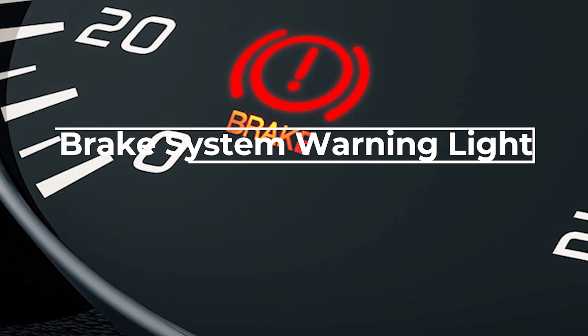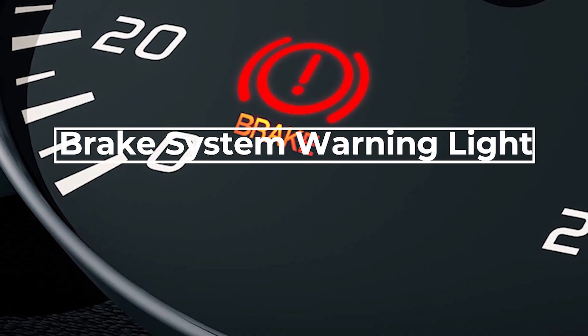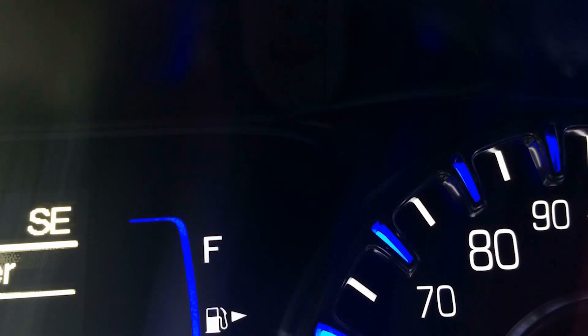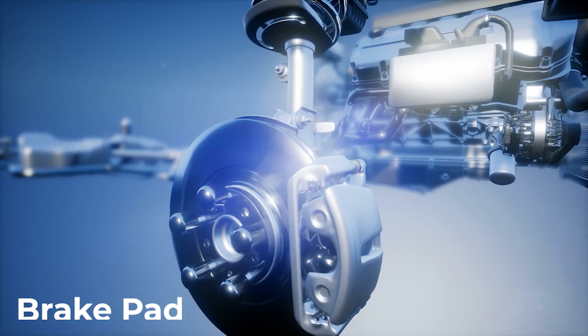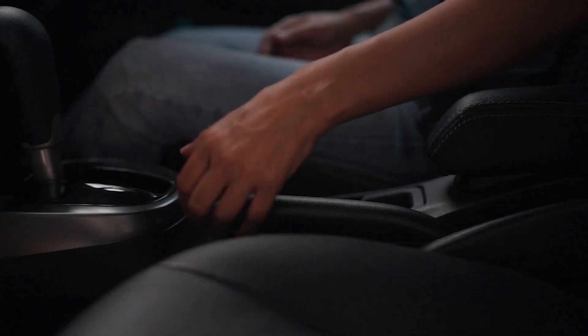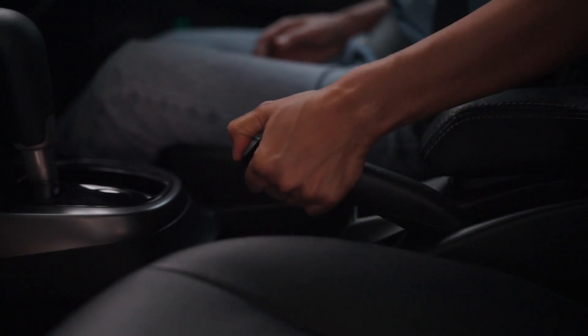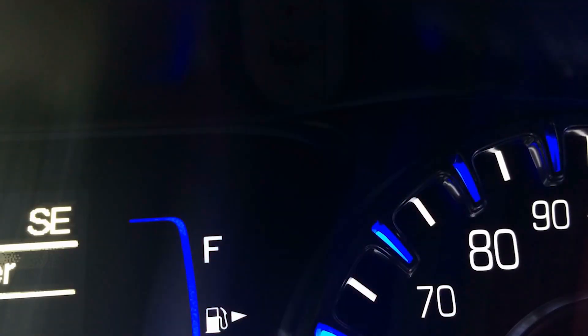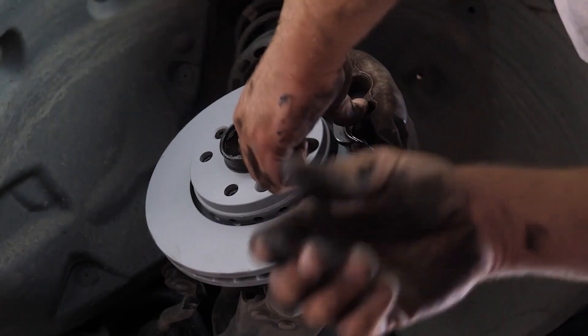The brake system warning light indicates an issue with the braking system. This light could mean low brake fluid, worn brake pads, or an issue with the brake hydraulic system. If the light comes on while driving, it may also indicate that the parking brake is engaged. Driving with the brake warning light on is very hazardous and it should be fixed as soon as possible.